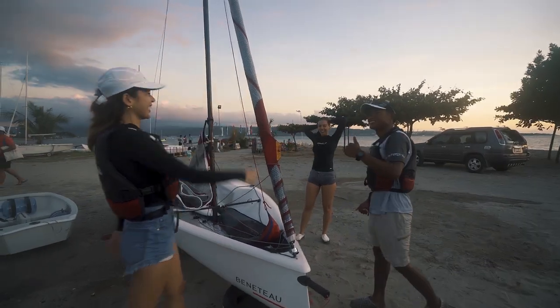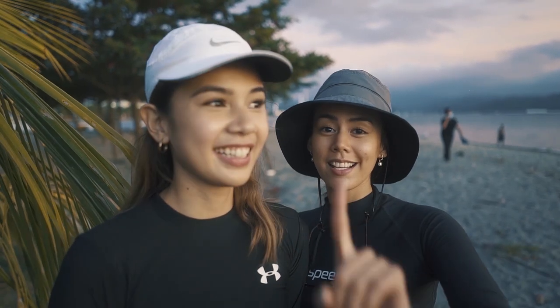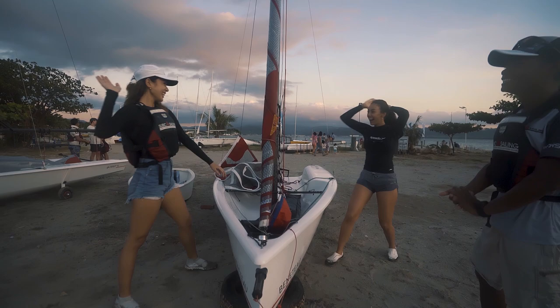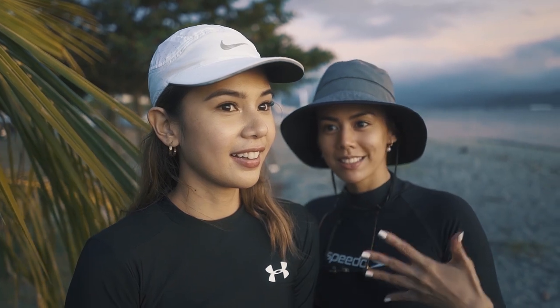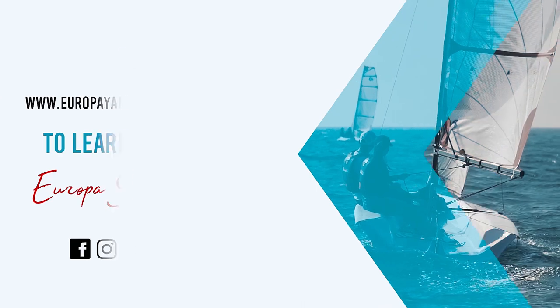Okay guys, we just finished the first session of our sailing class and it's insane. I had an amazing time — that was something for me, it was my first time. It's such an experience. Honestly, I think I fell in love. I can't imagine what's in store for day two. It's crazy.